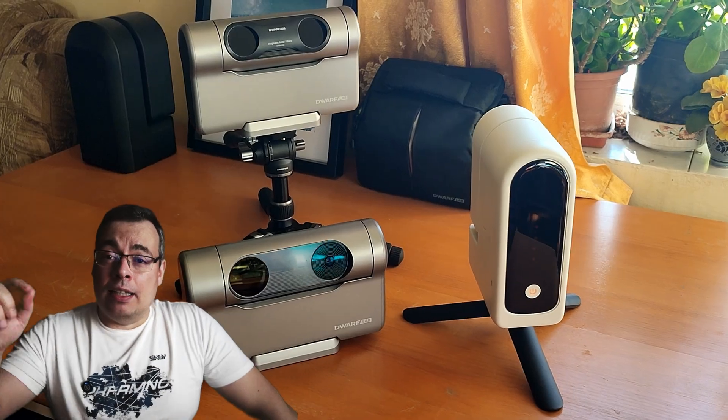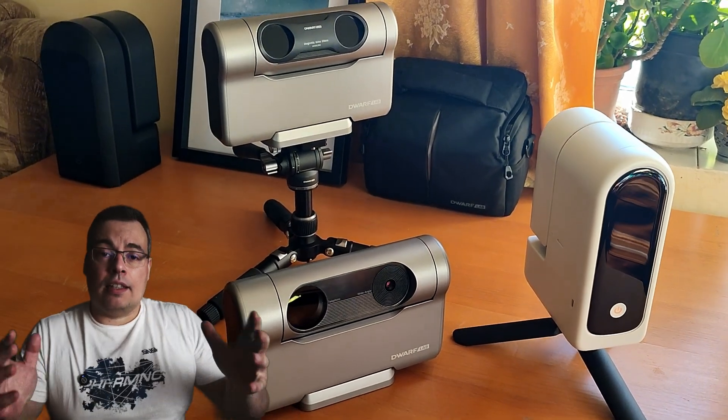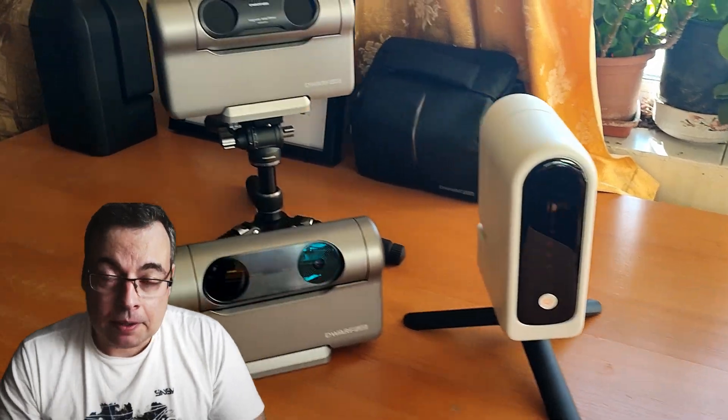I want to show you all the telescopes that I have, starting with the smart telescopes. Please leave in the comments which telescope you want, and of course watch the whole video, hit the like button, and share with friends.